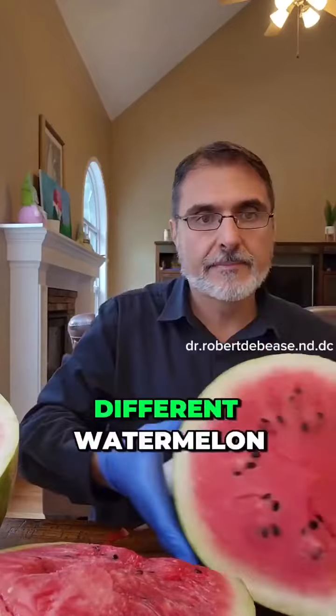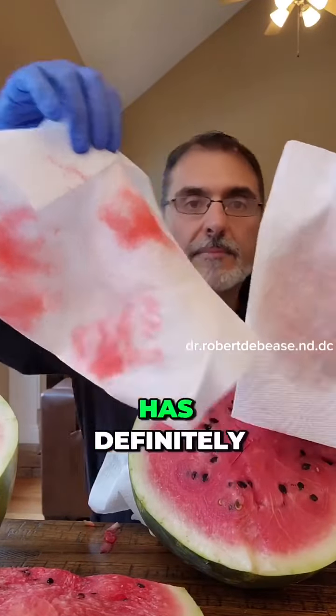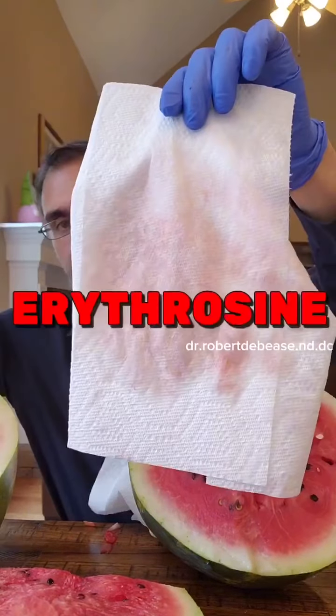Now, here's an entirely different watermelon, and look what happens when I pat the flesh. Look at the difference between these two. The one with the dark red has definitely been treated with — or injected, even worse, injected with a chemical called erythrosine.